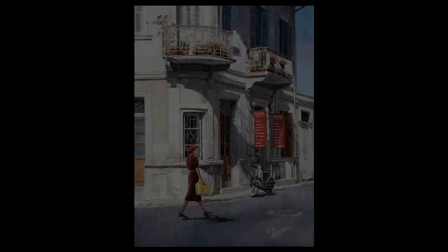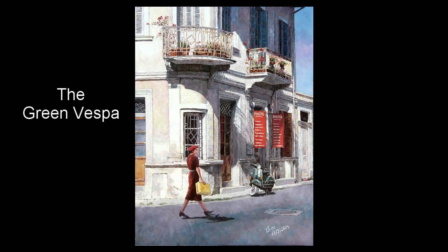Hi there, my name is Theo. Welcome to my studio. I'm an old painter with a passion for nostalgic paintings that tell a story.